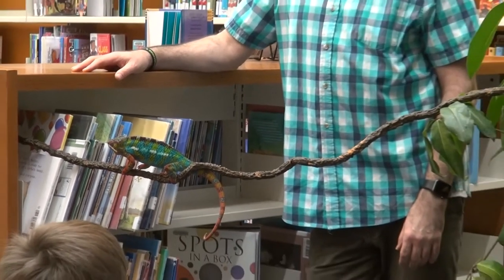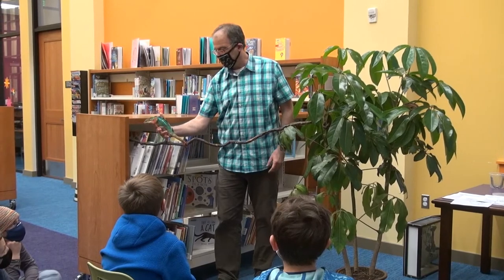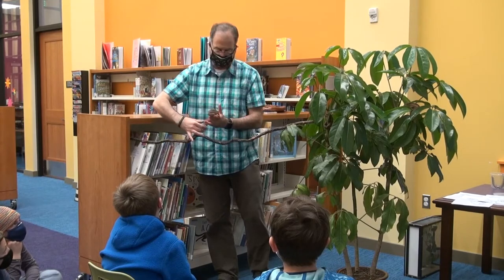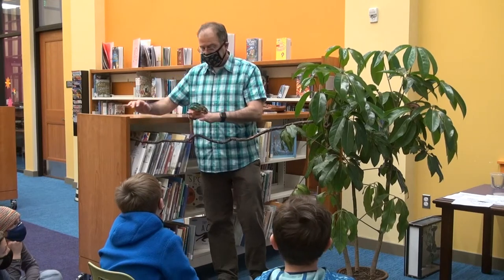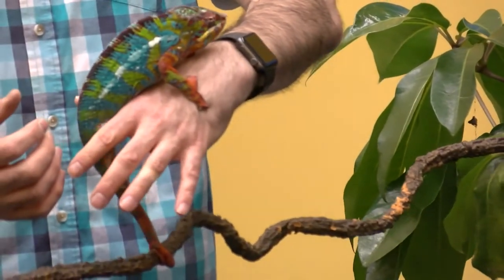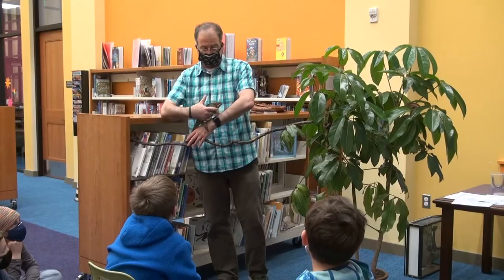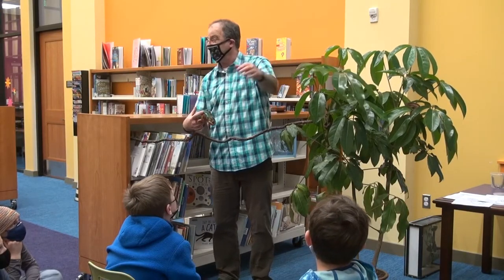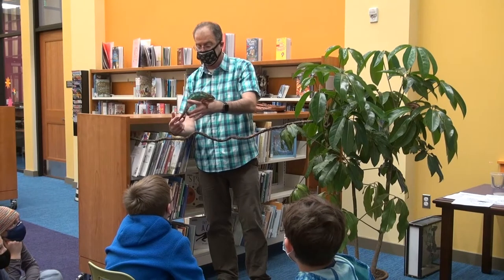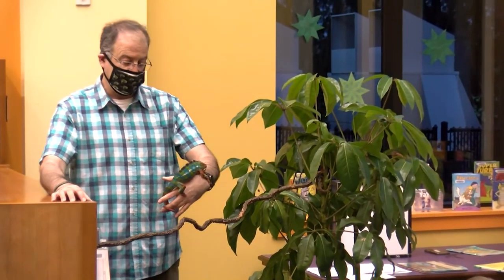Chameleons are super slow — a lot of times if you see a video of them, you might think it's in slow motion. They really can't run or anything like that. What they've developed through evolution is the ability to catch food with their tongue. He can be right here and his tongue could reach all the way out there — a remarkably powerful and long tongue that they shoot out. And because their eyes can see in both directions at once, they don't have to turn around looking for things; they can pretty much find what's out there.